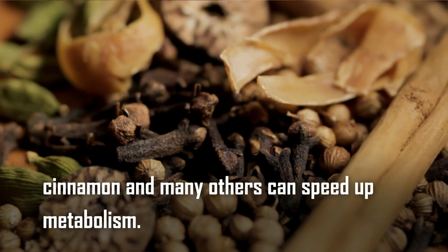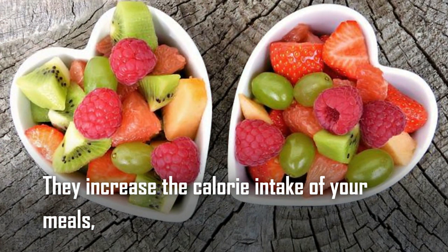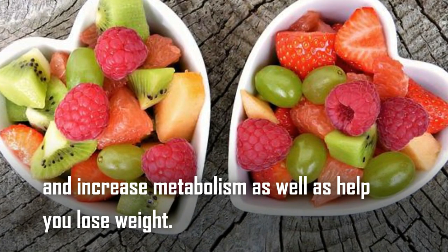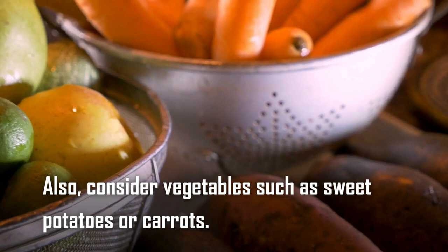Tip number four: eat foods with a low glycemic index. Eating foods with a low GI means they increase blood glucose levels more slowly and increase satiety. They help regulate calorie intake and support metabolism, as well as help you lose weight. It is a good idea to increase your intake of these foods, such as nuts, seeds, and some fruits. Also consider vegetables like sweet potatoes or carrots.